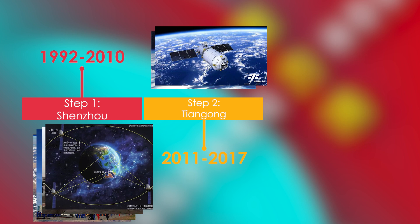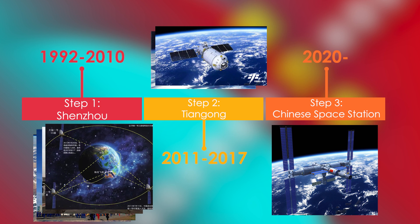The final step of Project 921, taking place 30 years later, is the actual construction of the permanent space station — which is what we are witnessing now. This would be the culmination of all technologies developed during the two previous steps.